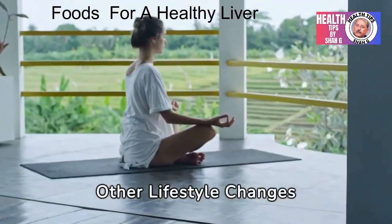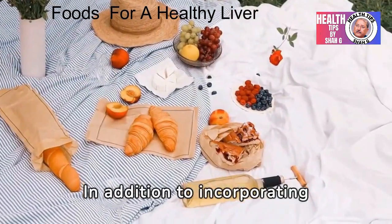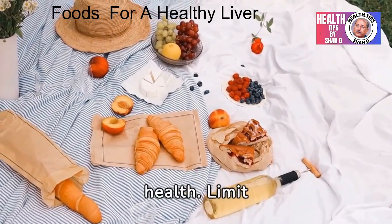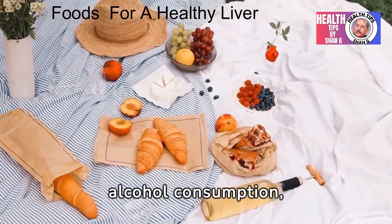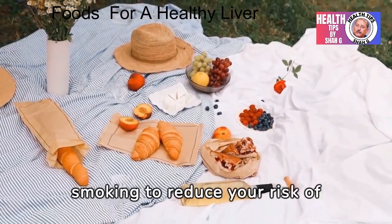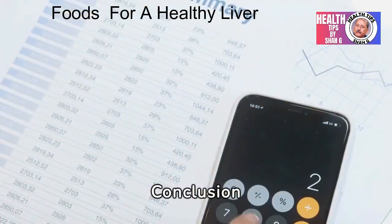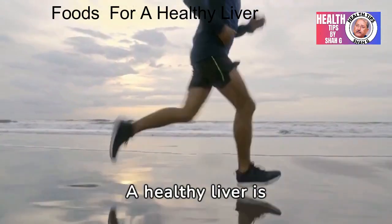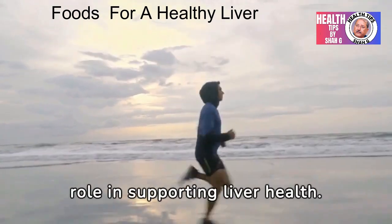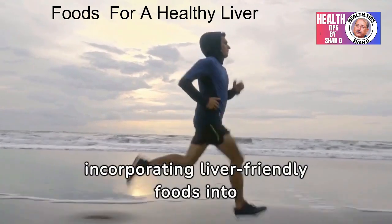In addition to incorporating liver-friendly foods into your diet, there are other lifestyle changes you can make to support liver health. Limit alcohol consumption, maintain a healthy weight through regular exercise, and avoid smoking to reduce your risk of liver disease. A healthy liver is essential for overall well-being, and nutrition plays a crucial role in supporting liver health. By incorporating liver-friendly foods into your diet, you can take meaningful steps toward better health.